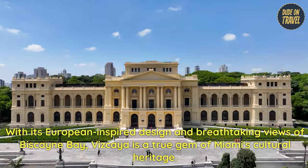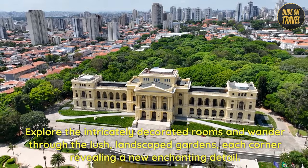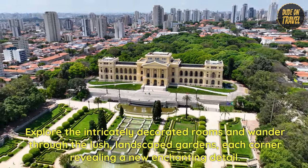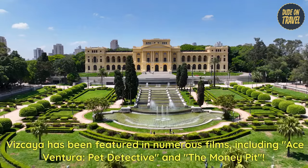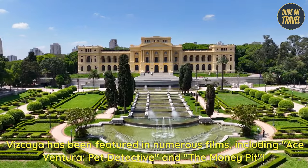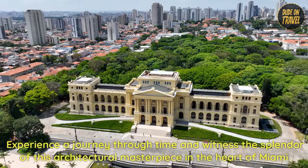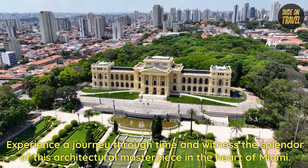Vizcaya is a true gem of Miami's cultural heritage. Explore the intricately decorated rooms and wander through the lush, landscaped gardens — each corner revealing a new enchanting detail. Vizcaya has been featured in numerous films including Ace Ventura: Pet Detective and The Money Pit.